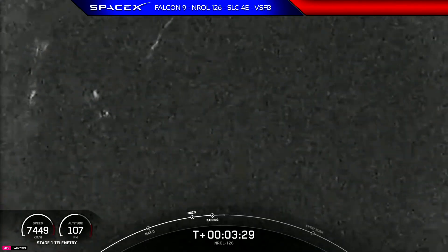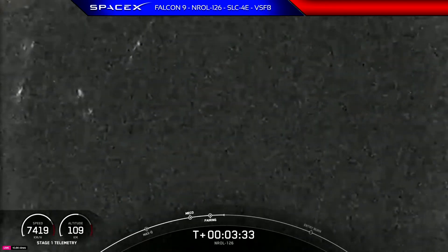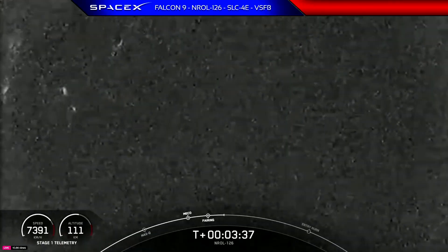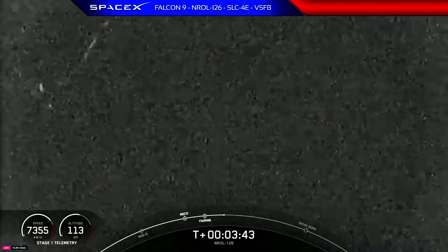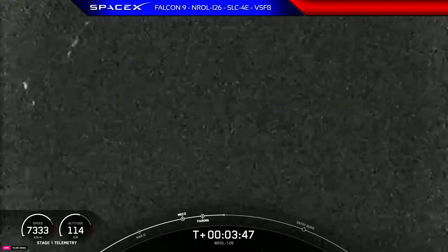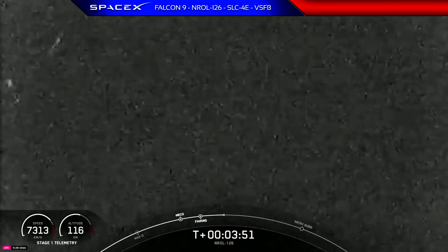If you're just joining us, you're watching live coverage of SpaceX's launch of the NRL-126 mission for the National Reconnaissance Office. This mission continues NRL-126's cutting-edge capability of building and developing the U.S. government's largest satellite constellation in history, to deliver critical information that can only be obtained from the vantage point of space.